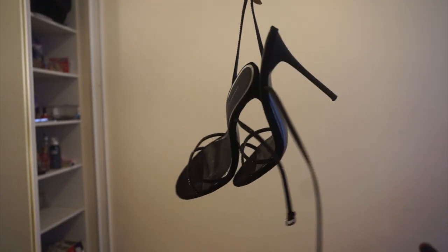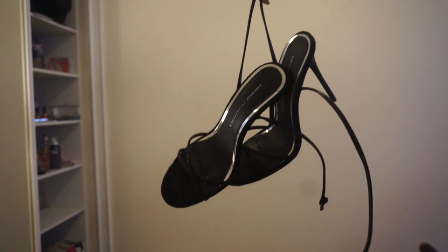And just because this is a formal outfit, I would wear these nice little black heels.